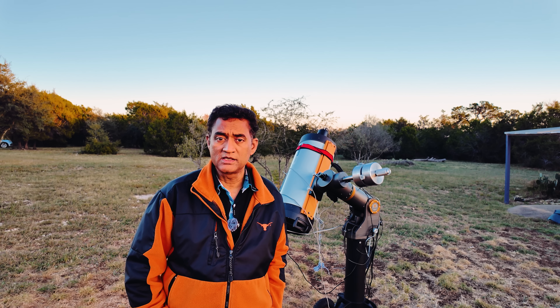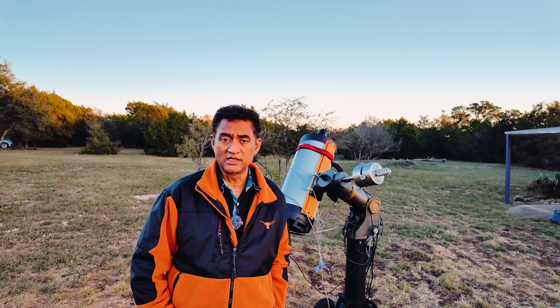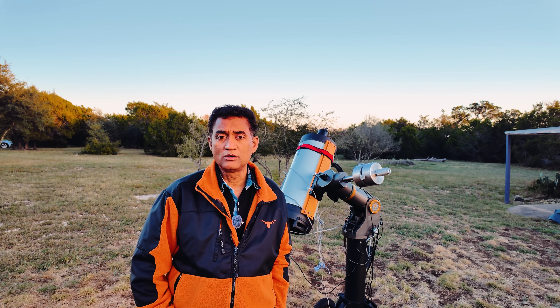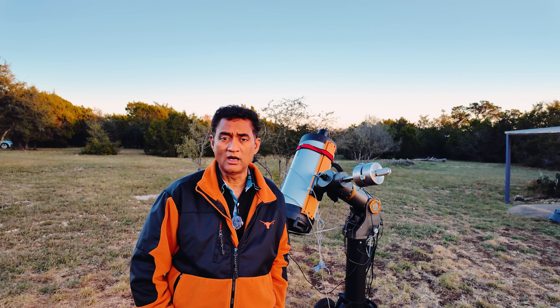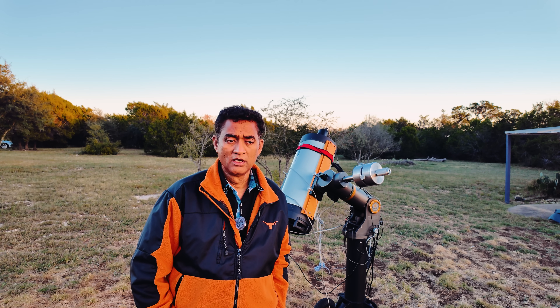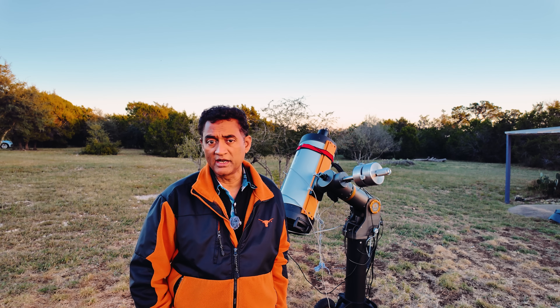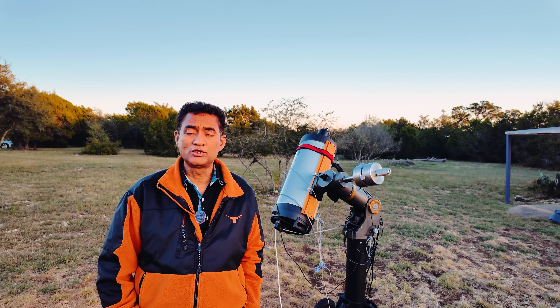Comet 3i Atlas is coming closer towards Earth, but there's no way Earth is in danger — it's actually going to stay quite a bit away from Earth. It is going towards Jupiter. It was closer to the Sun, and now it is getting closer to Earth on its way towards Jupiter.